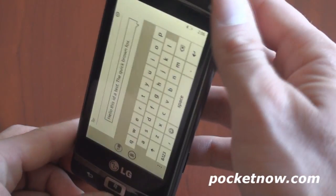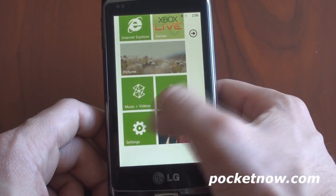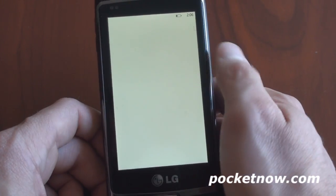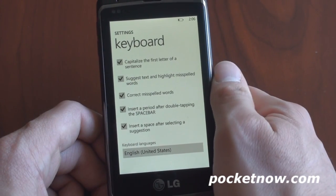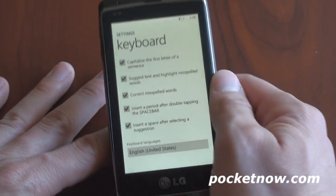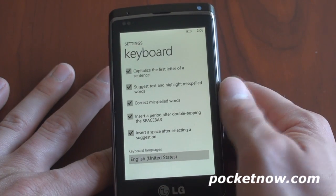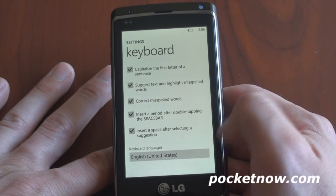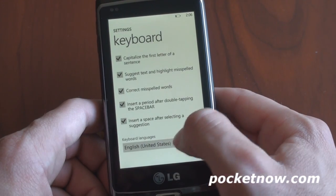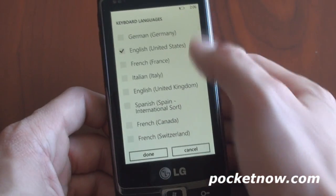There are some settings associated with the Windows Phone 7 keyboard. In settings you can choose to capitalize the first letter of a sentence, have it suggest text and highlight misspelled words, correct misspelled words, insert a period after double-tapping the space bar, and insert a space after selecting a suggestion — really just a bunch of auto-complete options. You can also change the keyboard language; right now we're in English, but there's a variety of different keyboard choices available.